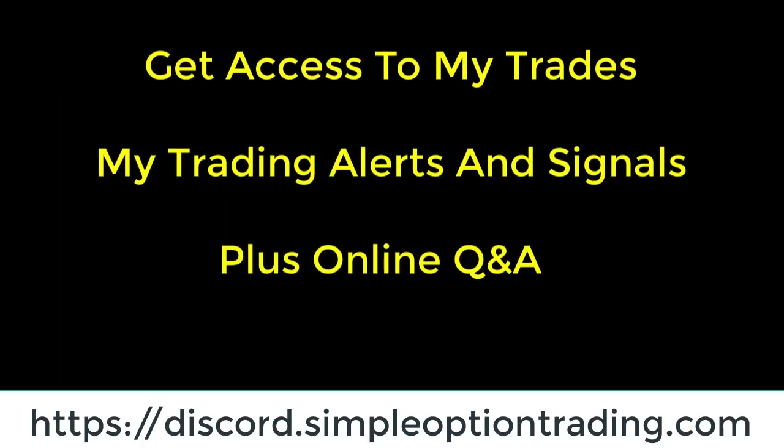You can get direct access to my trades, get notified of my option trading alerts and signals, and get online Q&A access to me by joining my Discord community at a special introductory price of only $1 for the first month. Just visit my website at discord.simpleoptiontrading.com.